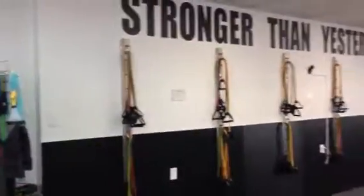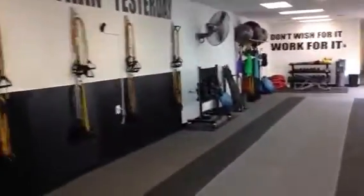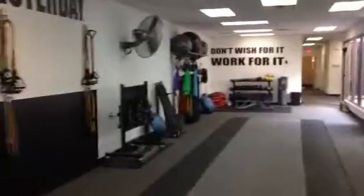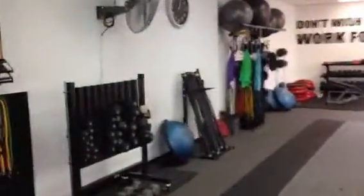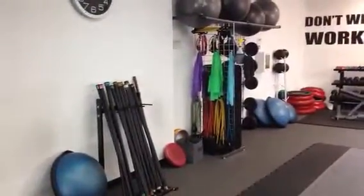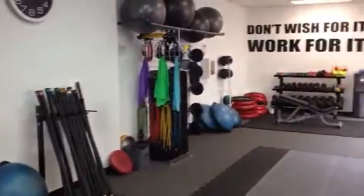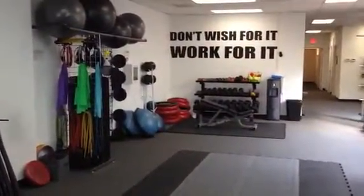Then you come in and you see our 'Stronger Than Yesterday' motto and also our tubing wall anchors. As we keep cruising in, this is one of our sled pull areas right here — we've got all of our dumbbells, body bars, stability balls, tubes, bands, bosu steps, 360s, and a 'Don't Wish for It, Work for It' motto.